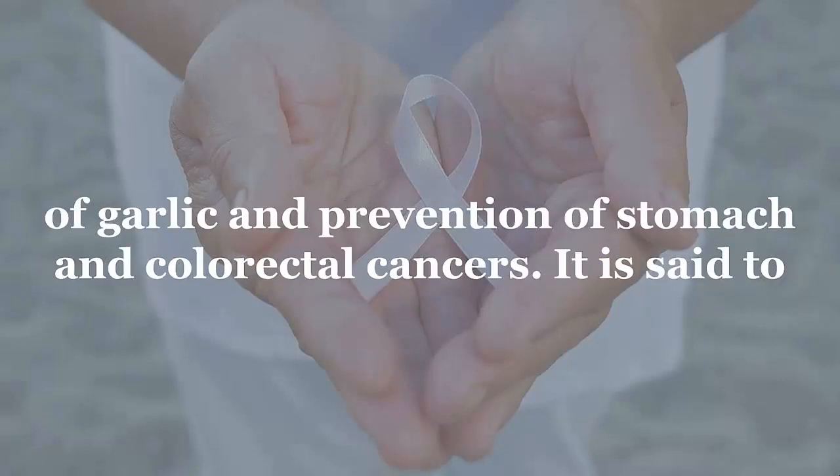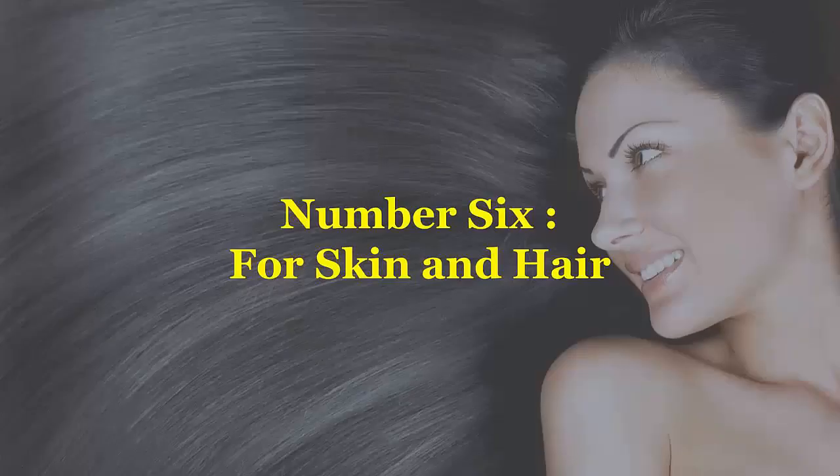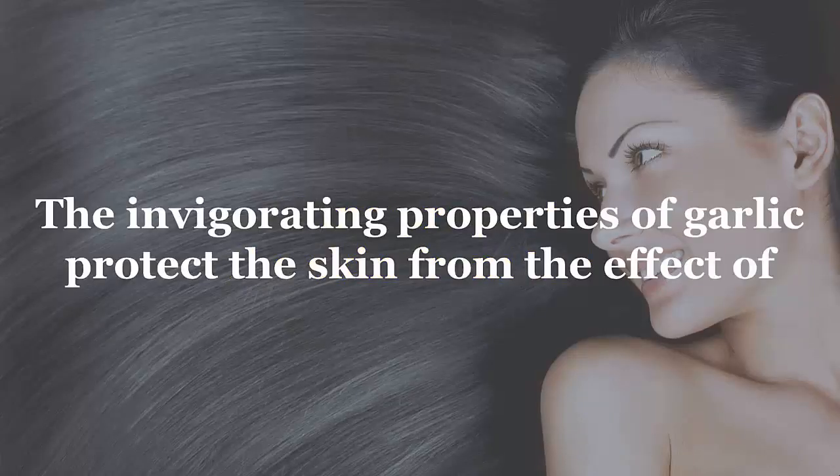Number five: cancer prevention. Several studies have indicated an association between daily consumption of garlic and prevention of stomach and colorectal cancers. It is said to strengthen the immunity of the body against cancer.